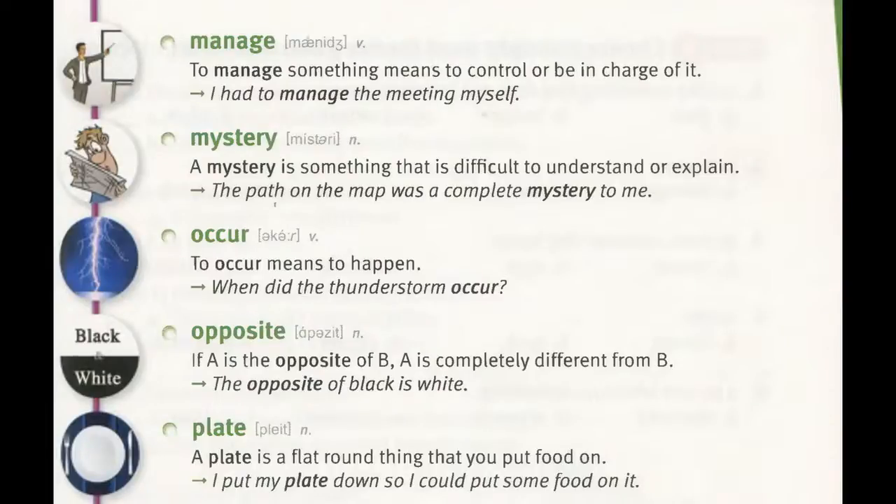Mystery. A mystery is something that is difficult to understand or explain. "The path on the map was a complete mystery to me."